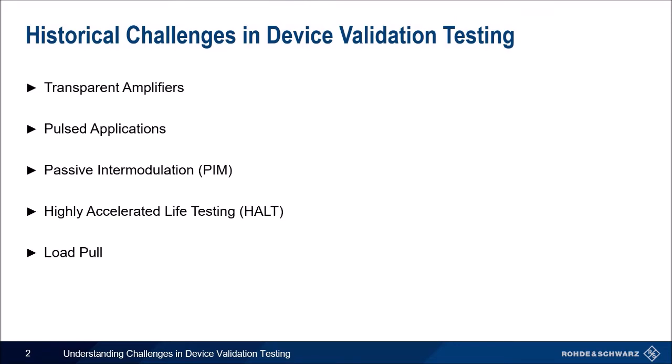Starting with the past, I will review some well-known device validation challenges, from transparent amplifiers — when you have a signal generator but need to increase the power — pulsed applications, keeping the envelope shape, passive intermodulation, putting two tones through your device, highly accelerated life testing, putting extreme forces on your device to see how it reacts, and load pull, changing the impedance at both the input and output. I will expand on each of these, starting with transparent amplifiers.